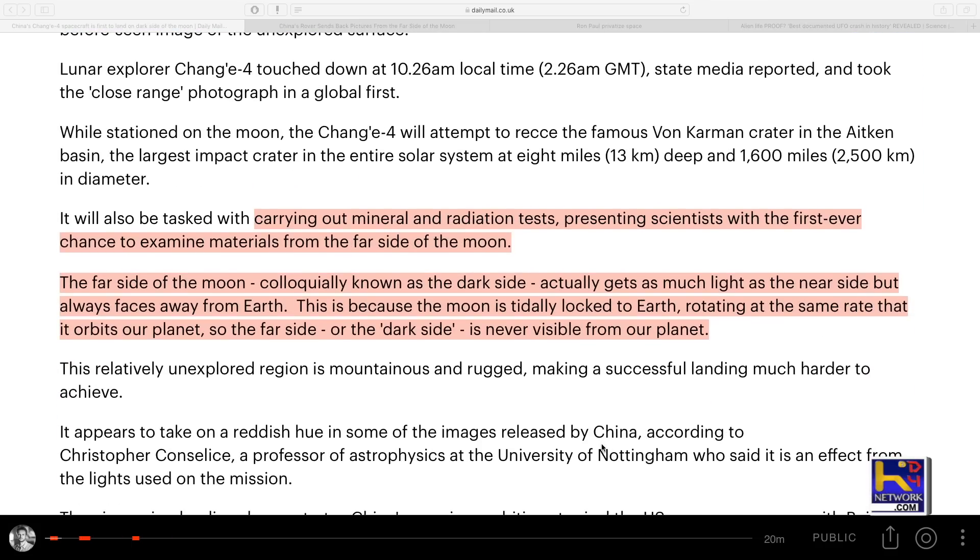They sent it up there to carry out mineral and radiation tests, presenting scientists with the first ever chance to examine minerals from the far side of the moon. The far side of the moon, known as the dark side, actually gets as much light as the near side but always faces away from the earth. This is because the moon is tidally locked to the earth, rotating at the same orbit.